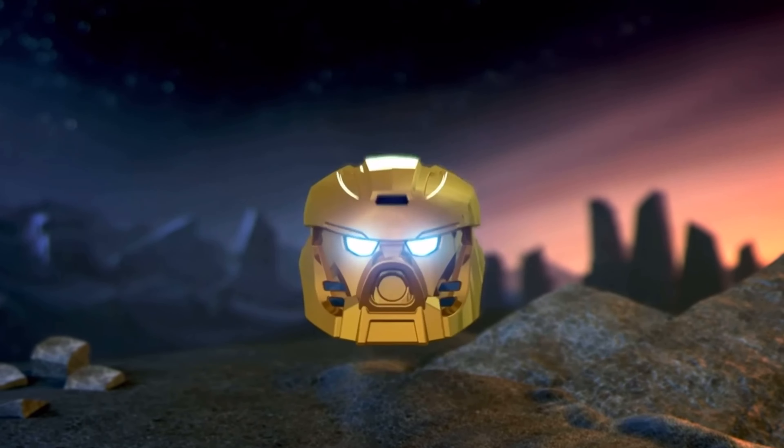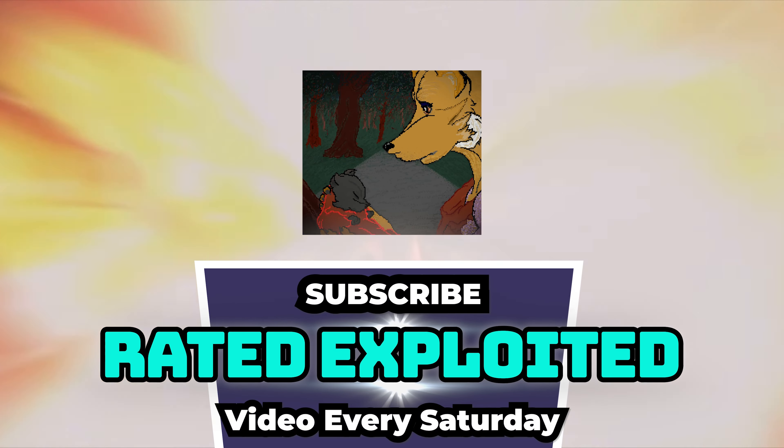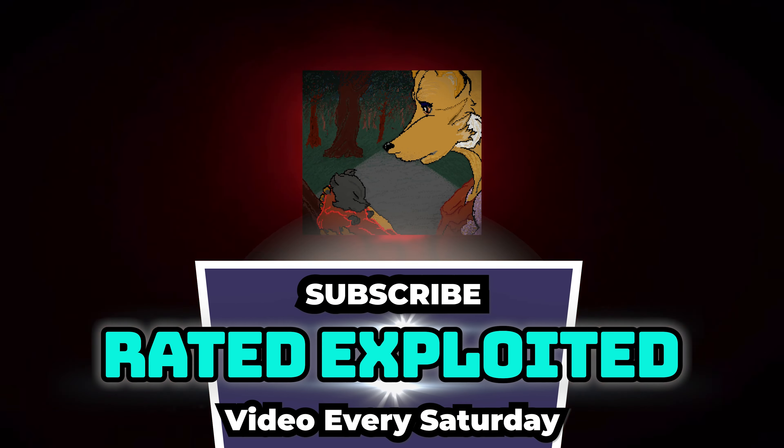But for now, I am Rokulai — your viewership is appreciated, right here on Rated Exploited.